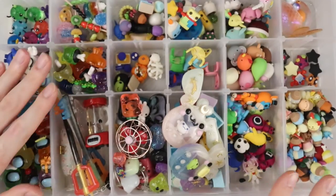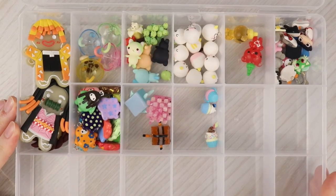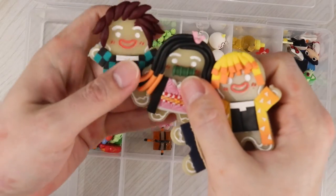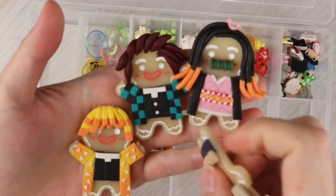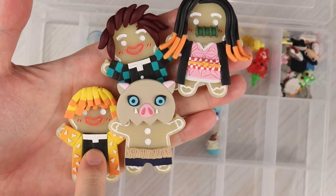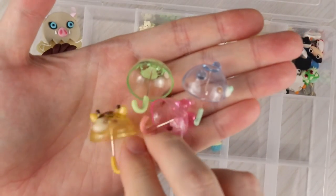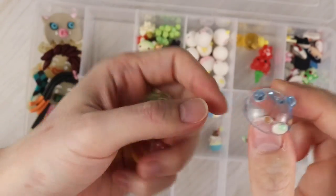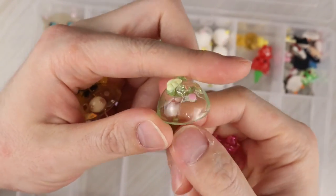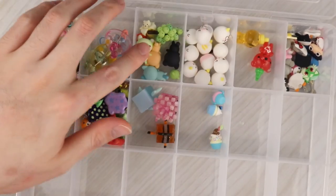That concludes the big box. Now going on to the most recent box — still in progress and pretty empty. These four are my Demon Slayer themed Cookie Run characters: Tanjiro, Nezuko, Zenitsu, and Inosuke. These four are little animal umbrellas out of resin: a bear, My Melody, a frog, and a giraffe. This is my little cat compartment.